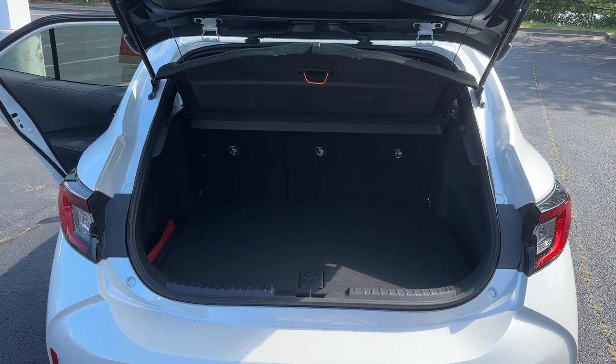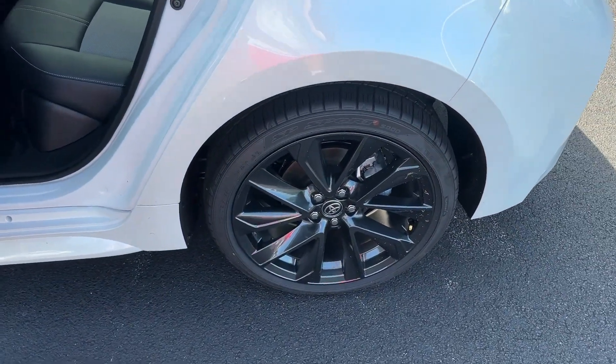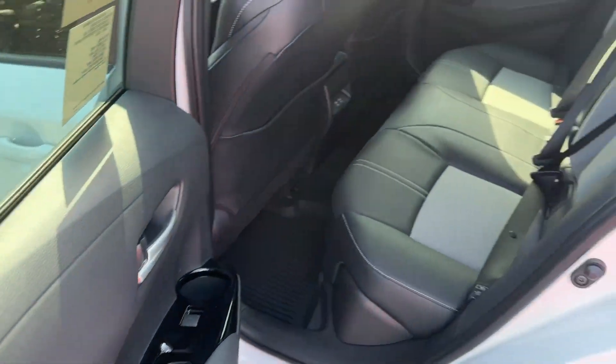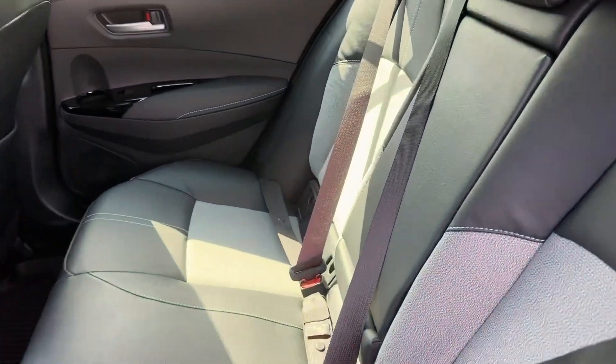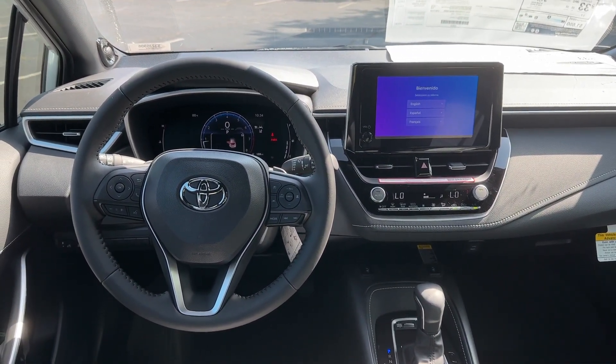The following are some of this vehicle's highlighted options: Apple CarPlay and/or Android Auto, Pre-Collision System, Keyless Entry, Heated Mirrors, Backup Camera, Satellite Radio, Fog Lamps, Heated Front Seat, Alarm, Power Driver Seat.